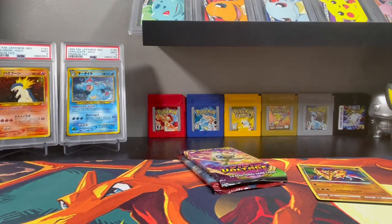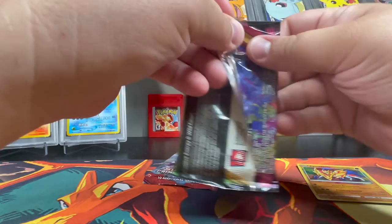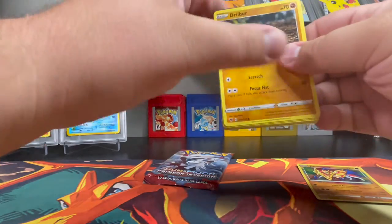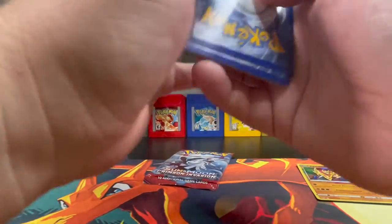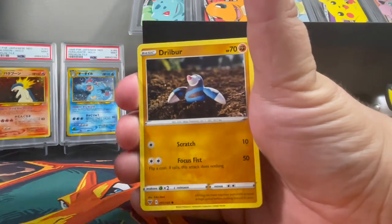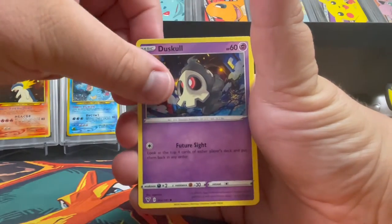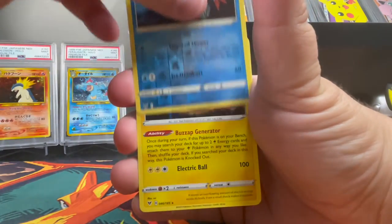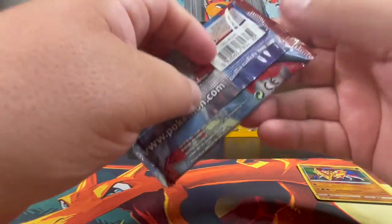Second Vivid Voltage pack — last chance for the rainbow Pikachu. I do have the full art full rainbow already but I wouldn't mind pulling it again since it's very nice. From this pack: Lightning energy, Cormorant, Kakuna, Dubwool, Dreadnaw, Drillbur, Ferroseed, Riolu, Beheeyem — and a hollow Electrode. Nothing too wild but a nice holographic rare.